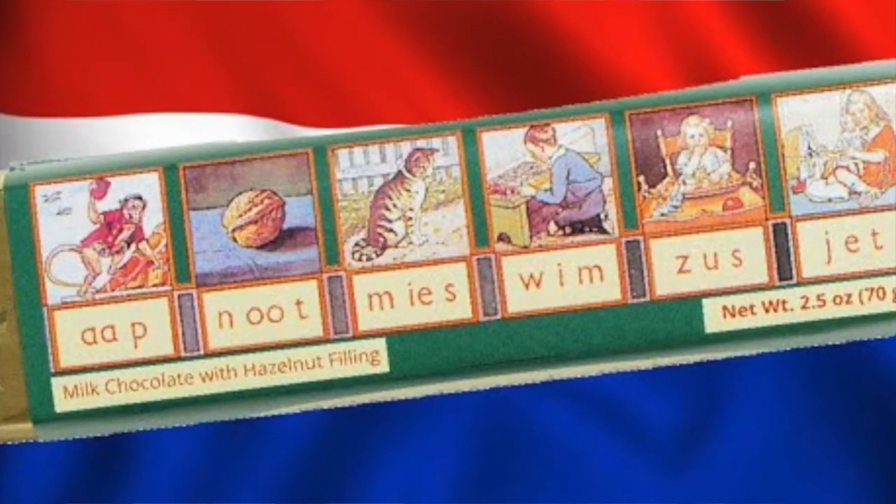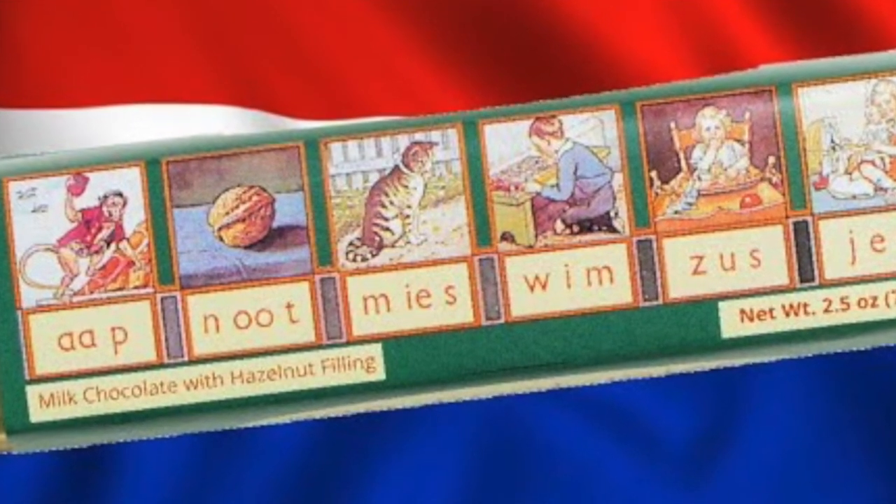And we are on to our final treat, and we have jumped into my favorite, which is chocolate. So this is a really iconic candy bar in the Netherlands. On the front of the packaging is actually the 1897 reading board that has helped generations of Dutch children learn to read. And if you can keep yourself from tearing into it to get to the chocolate on the inside, it will actually teach you the Dutch words for monkey, nut, cat, brother, and sister. But when you can't contain yourself any longer, you can rip in and get this hazelnut cream milk chocolate bar with a milk chocolate outside and a smooth hazelnut cream in the middle.